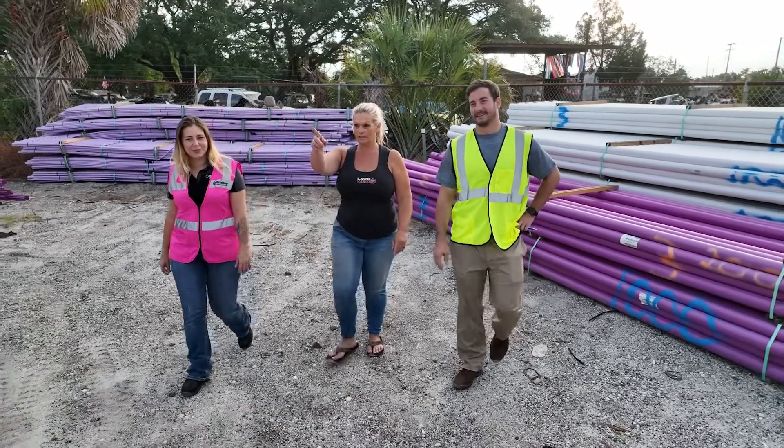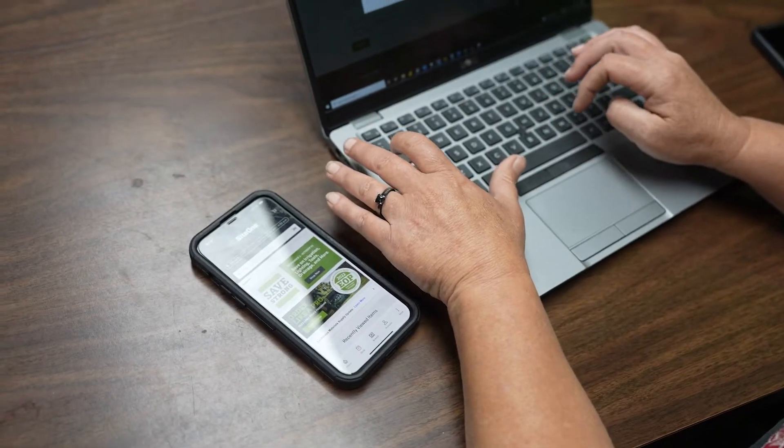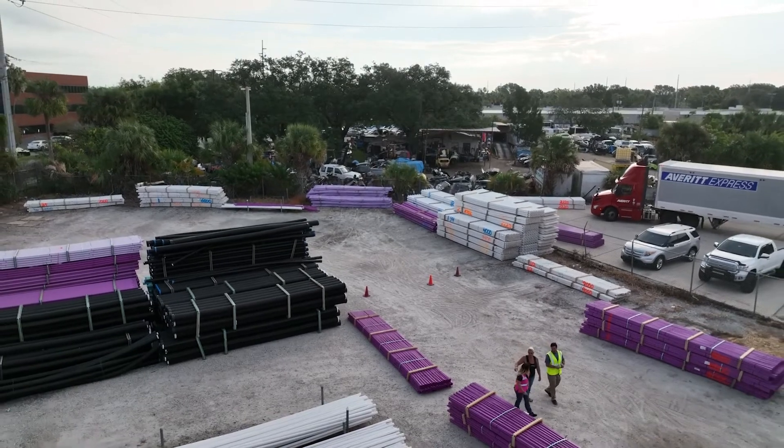Amanda Ackerson, and I work at Lawn Medic Landscaping and Irrigation. SiteOne.com is very important to our business because we start with the bidding process — we're able to go in, list the parts and supplies that we need, and get pricing on it. Then when the time comes to actually do the project, we don't have to go back through; we're just able to turn that into an order for delivery.